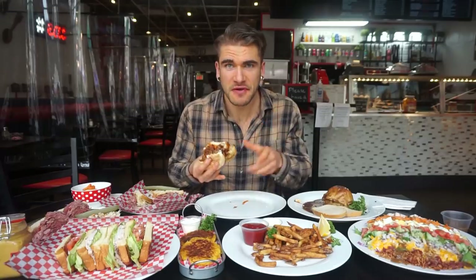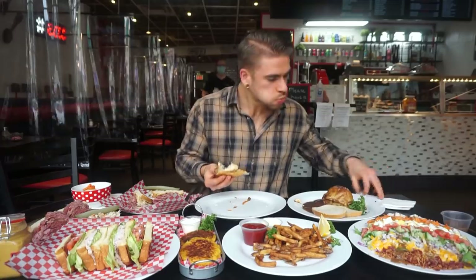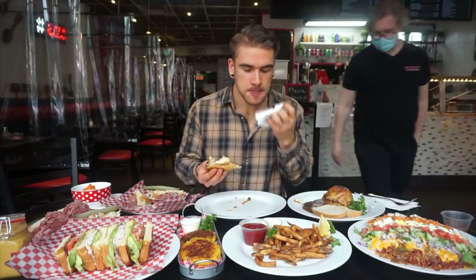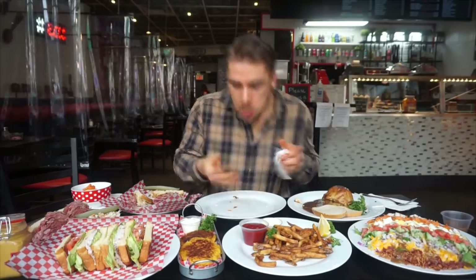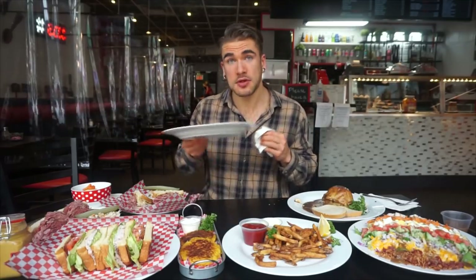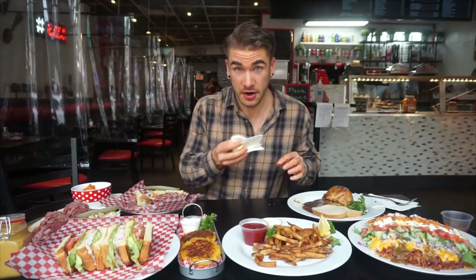Lost my fork, but very good. Steak on a bun — very good. Nothing to complain about that.